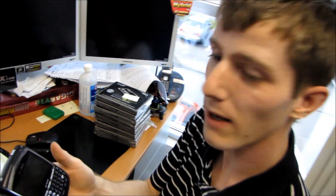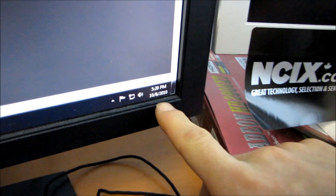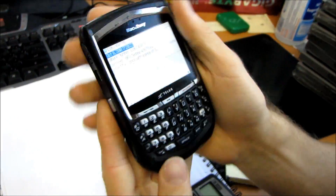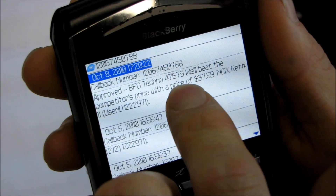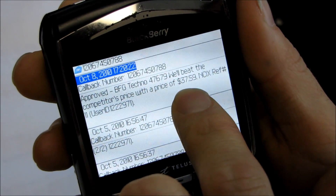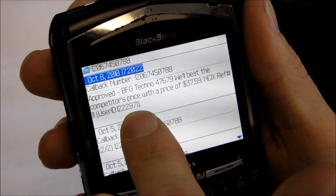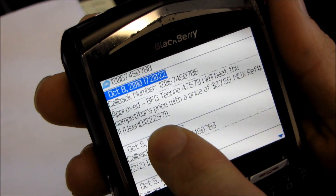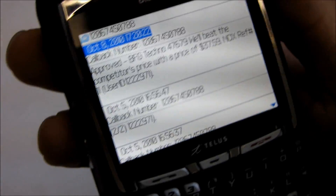It's been approved — you can actually hear my cell phone buzzing right now. It hasn't been a long time since we submitted that. The message reads: 'Approved — BFG, shortened description, the SKU number — will beat the competitor's price with a price of $37.59. NCIX reference 11, user ID 1222971.' It's unique to your user ID, so make sure you use your user account at the retail store, then just give the sales rep that reference number and your price match is approved.